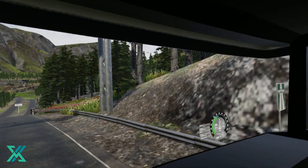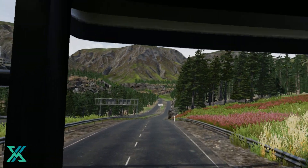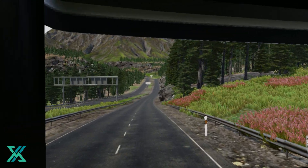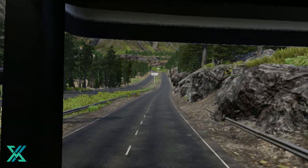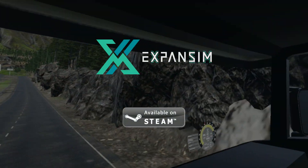Finally some straight road. That would be all for this video. I hope you like it, but if you want to learn more about this project or you want to test the current version of our simulator, please follow Expansim on Steam. Thanks for watching and see you next time.